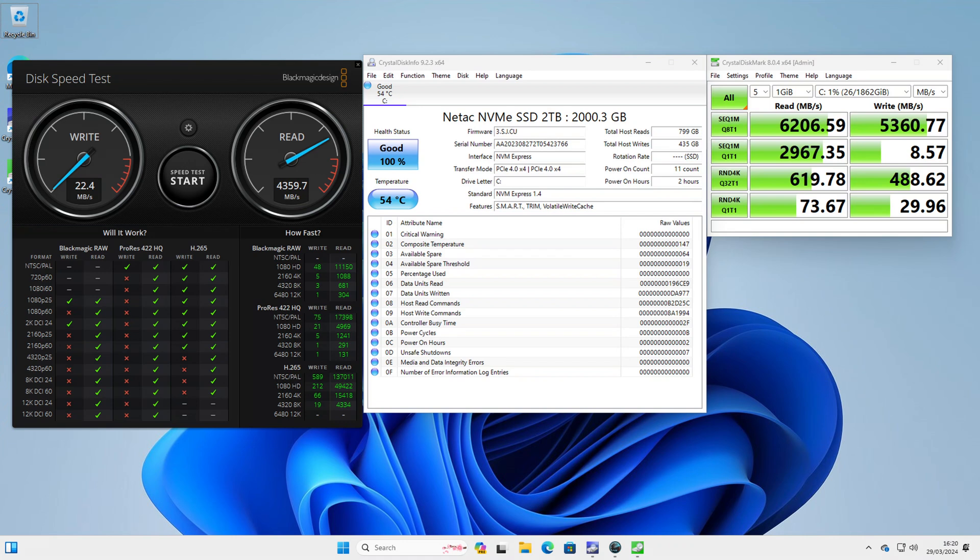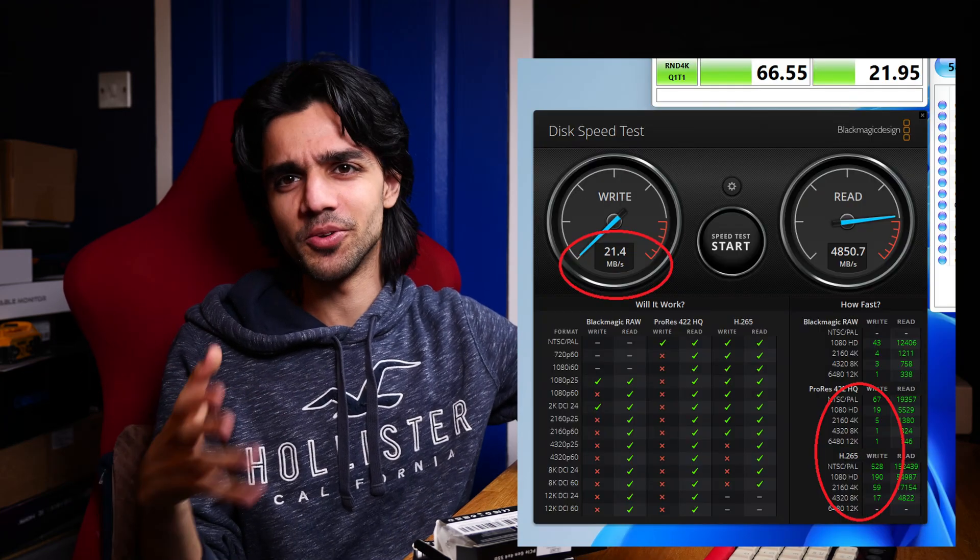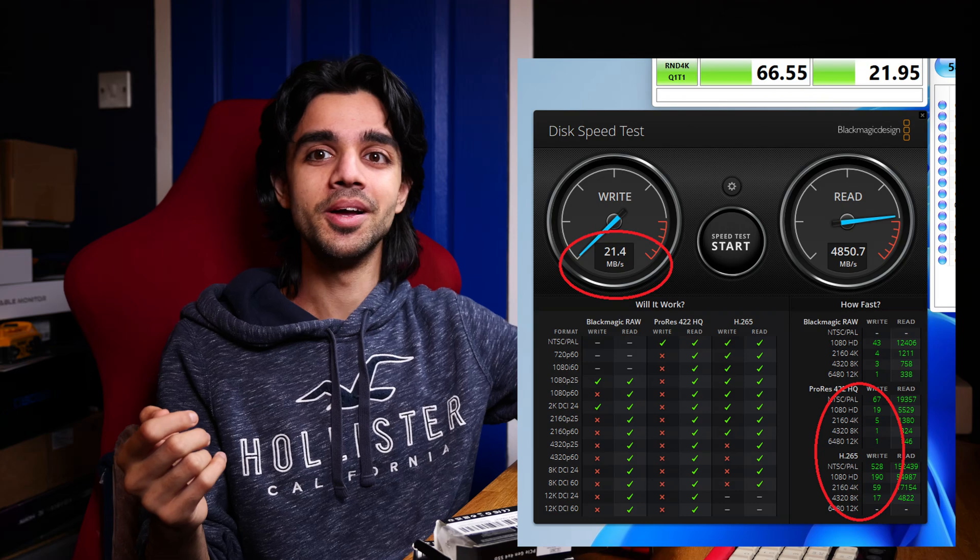At that point I ran the Blackmagic disk speed test. It practically failed everything — it failed the 4K test, 4K Apple ProRes, 4K AV1, H264, H265, and anything above that just failed. At Gen 4 speeds, I think it also failed the 1080p Apple ProRes as well for writes.